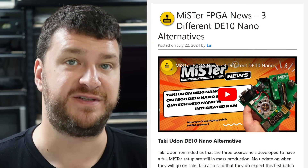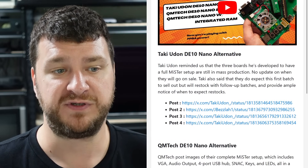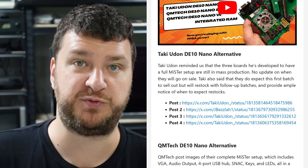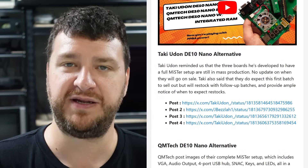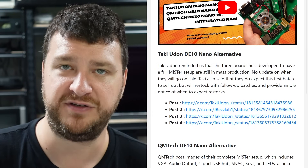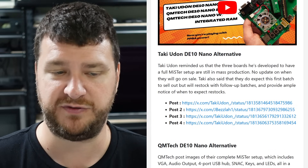There are now three alternatives to the DE-10 Nano, the heart of the MiSTer project, and Lou from Lou's Retro Source spent this week giving us basic updates. First up, the boards from Taki Udon are in mass production. The first batch will probably sell out, but the goal is to keep them in stock — not do small drops. The first batch isn't giant so they can get them in the wild and make sure there's nothing unforeseen. These are really meant to be drop-in replacements; you might need different cables but it should be a one-to-one replacement. No official sale date but it shouldn't be too long.